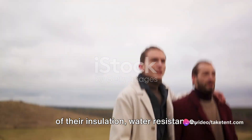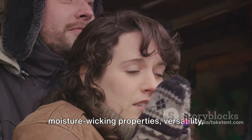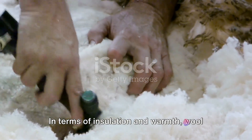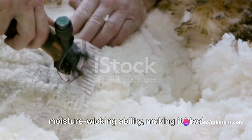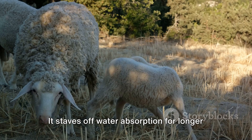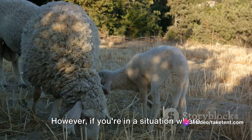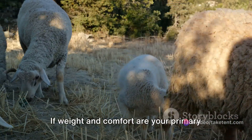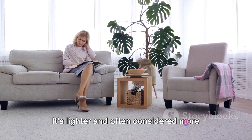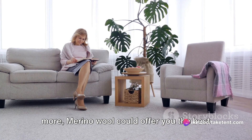We've compared fleece and wool in terms of insulation, water resistance, weight, comfort, odor resistance, cost, moisture wicking properties, versatility and durability. Let's summarize the key takeaways. In terms of insulation and warmth, wool comes out on top due to its superior moisture wicking ability, making it ideal for various temperatures. When it comes to water resistance, again, wool stands tall — it staves off water absorption for longer and retains insulation even when wet. However, if you're in a situation where quick drying is essential, fleece might be the better option. If weight and comfort are your primary concerns, fleece might be your go-to. It's lighter and often considered more comfortable due to its non-itchy nature. But if you're willing to spend a bit more, merino wool could offer you the best of both worlds.